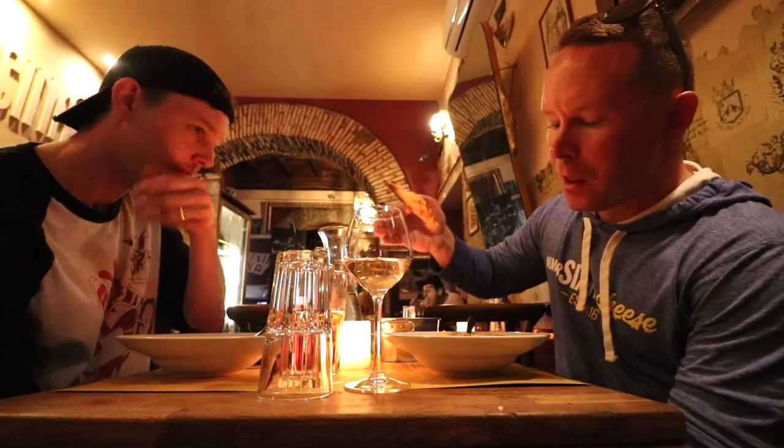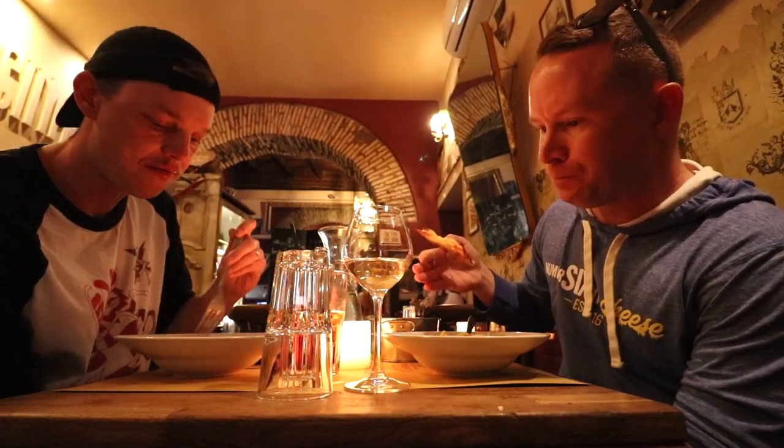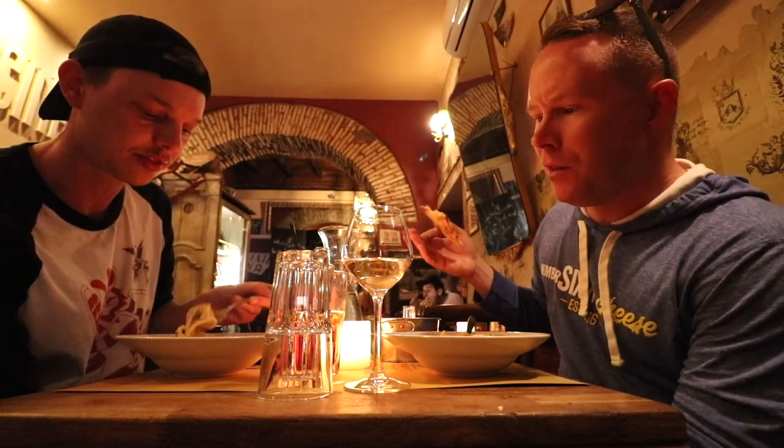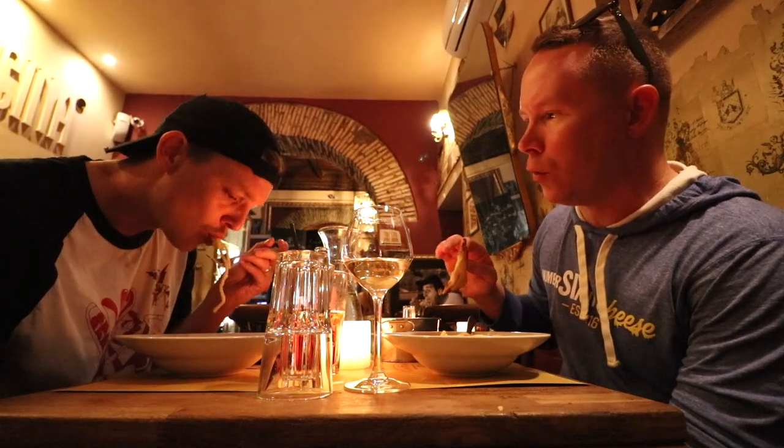You'd think with all the giant forkfuls I was taking that I'd be beating Corey, but this man can't be touched. In America, two big entrees of pasta, a wine, a coke, and bread would probably be like 70–80 dollars. Here we're guessing it'll be under 40 euro.